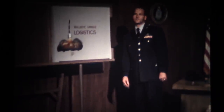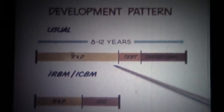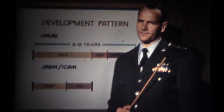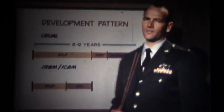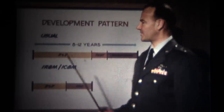The most significant logistics problem associated with the ICBM-IRBM program is the compressed development pattern. In the usual weapon system development pattern, there is a research and development period, followed by an evaluation and suitability test period, where a limited number of weapons are tried out in a simulated operational environment. Following this, there is the decision to produce in quantity for inventory. This latter portion is called the operational phase, and this span of endeavor sometimes takes 8 to 12 years, depending upon the weapon. During the evaluation and suitability test phase, there is time to gather logistics data and a knowledge of how to support the weapon when it enters the operational inventory.